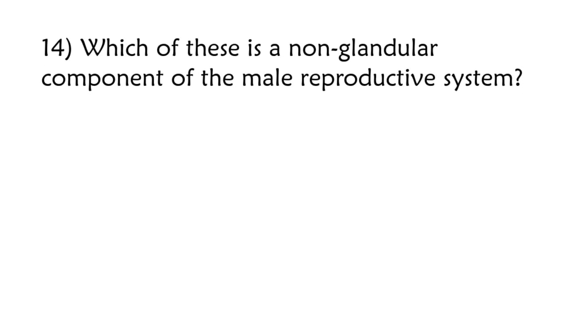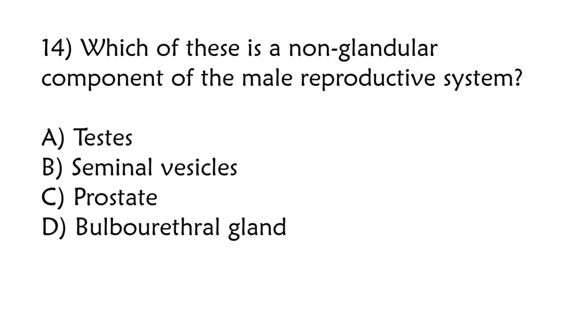Which of these is a non-glandular component of the male reproductive system? Testes, seminal vesicles, prostate, bulbourethral gland. Correct answer is option A: Testes.